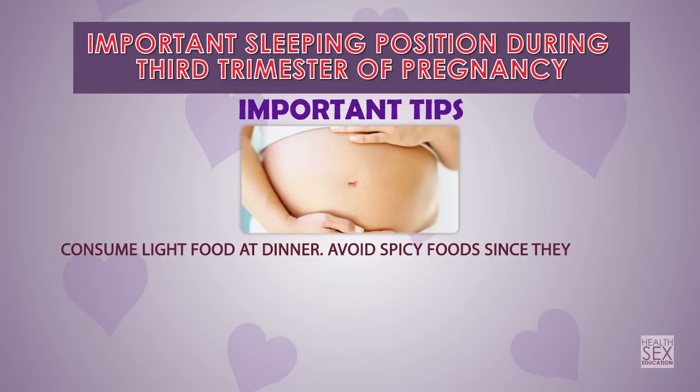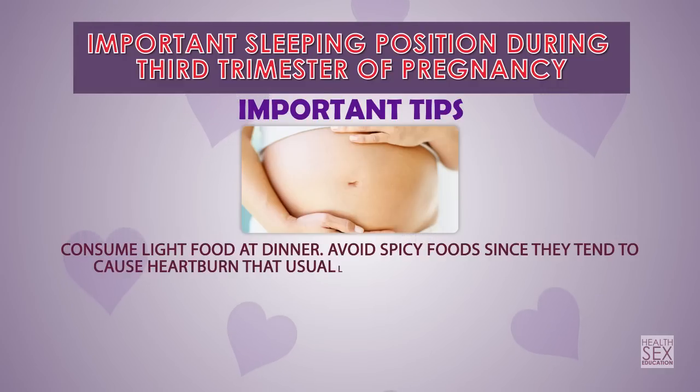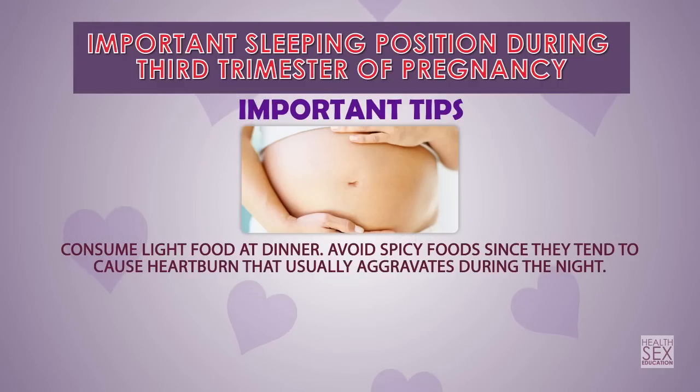Consume light food at dinner and avoid spicy food, since it tends to cause heartburn that usually aggravates during the night.